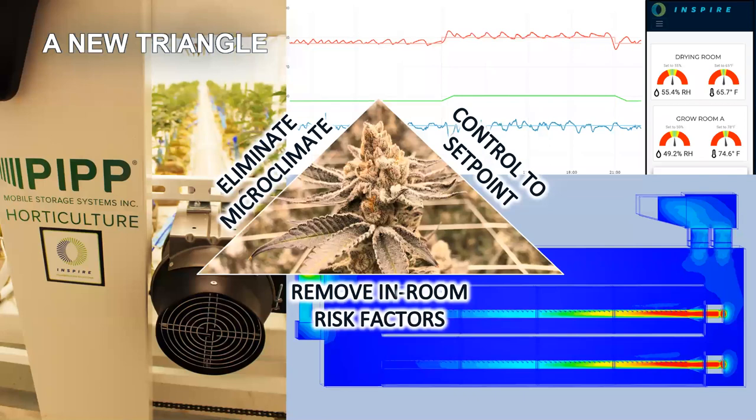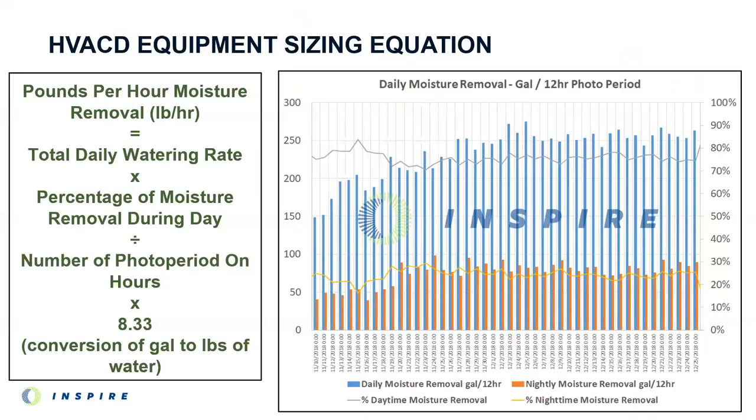If you do all these things right, you end up with a facility that actually lives up to the promise — and you end up not using as many swear words when talking about the air conditioning system. When the environment around the canopy is conducive to plant vitality without microclimates or in-room risk factors like clogged condensate drains, you take more pounds out of that room than you otherwise could — and every one of those pounds is consistent enough to keep a top spot on dispensary shelves. HVACD by Inspire isn't going to magically earn you money, but if you have a room designed by people with cannabis intimacy, it gives you the ability to grow a product people will buy.